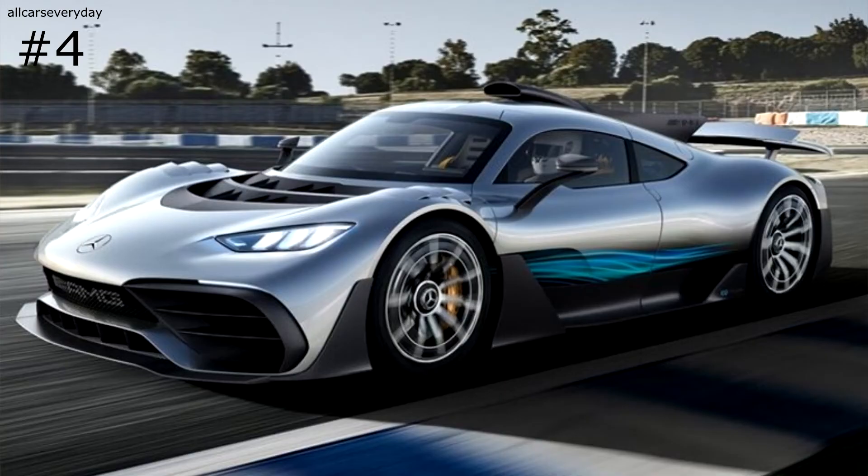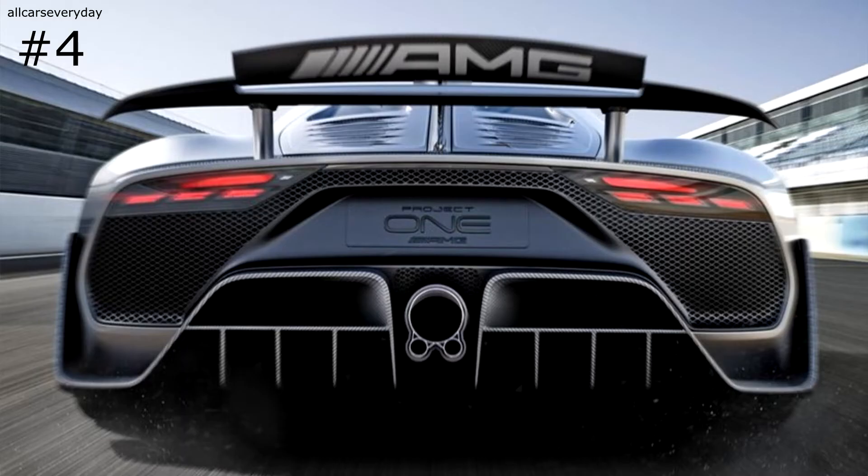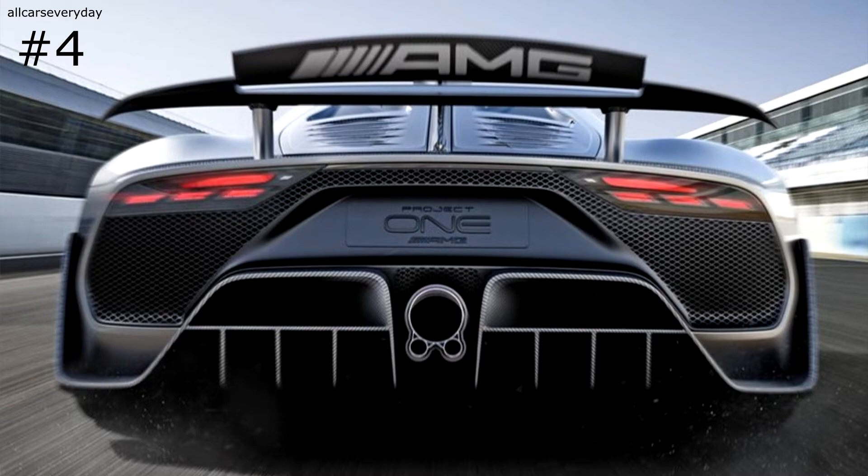Here at number four is the Mercedes-AMG Project One hypercar. This is an approximately 3,000-pound vehicle with a highly advanced 1.6-liter V6 engine mated to four electric motors, resulting in a combined horsepower well above 1,000. That's right — over 1,000 horsepower from a 1.6-liter V6. It wasn't that many years ago that the 1,001 horsepower from the Bugatti Veyron seemed impossible from its 8-liter W16, the biggest engine in a production car.